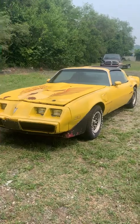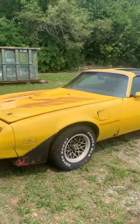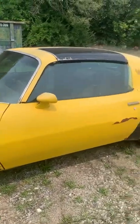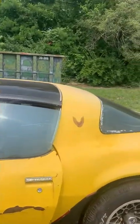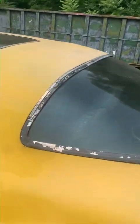As you can see, we have the ram-air style shaker hood on her, and we have some honeycomb wheels here. Going to run down the side of the body — it's a T-top car. We've got all the factory trim.